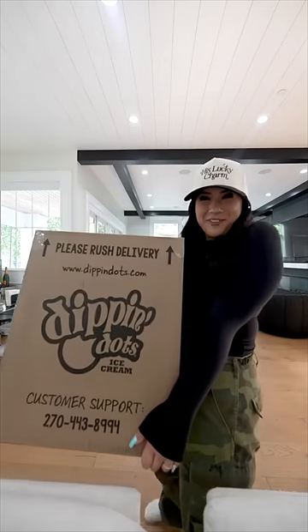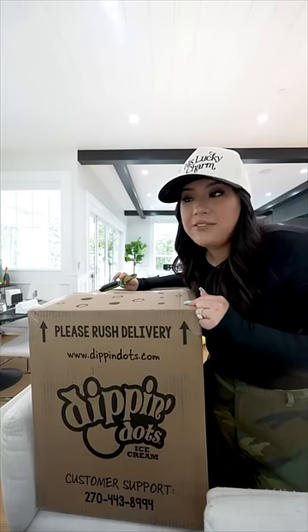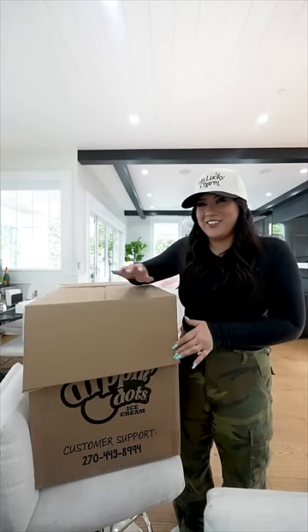We got a box from Dippin' Dots! Now when this arrived, I wasn't sure if there were Dippin' Dots inside or if it was just like a Dippin' Dots sweatshirt, which I would gladfully take. Gladfully — is that a word? But I have to say, it says that there's dry ice in here, so we have to be careful.